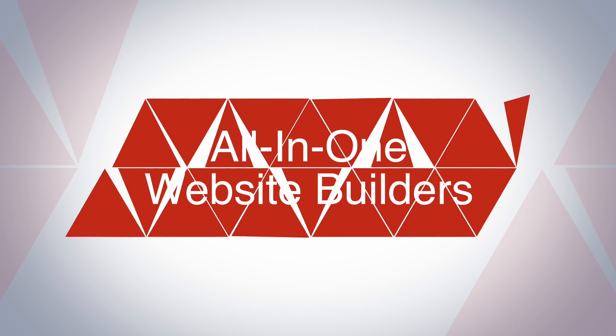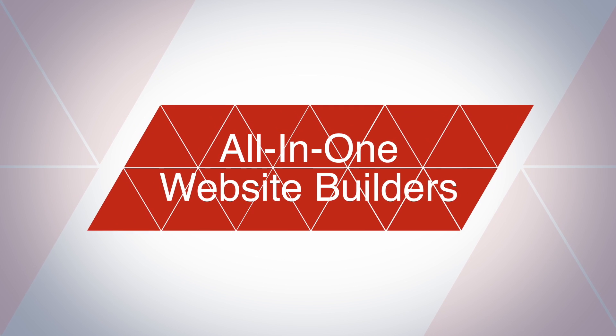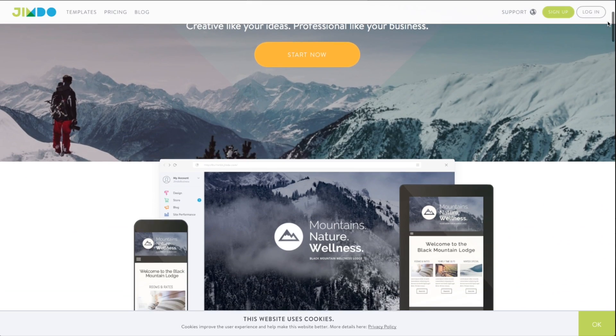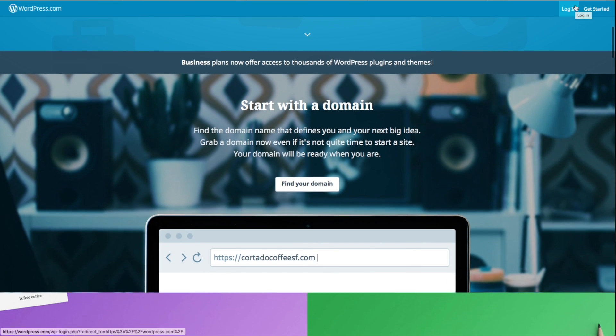The next method of building a website is all-in-one website building platforms. If you've been looking into building your own website, I'm sure you've seen ads for some of these. These platforms are specifically designed to make building websites easy. Examples of these tools are Wix, Squarespace, Jimdo, Weebly and WordPress.com.